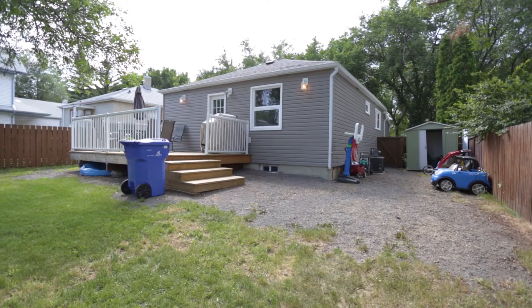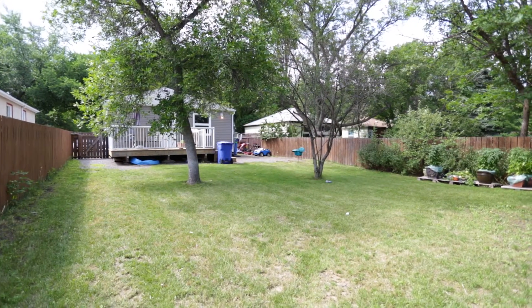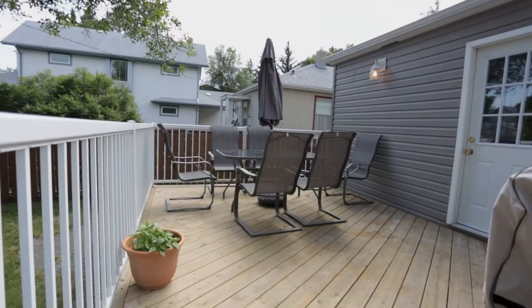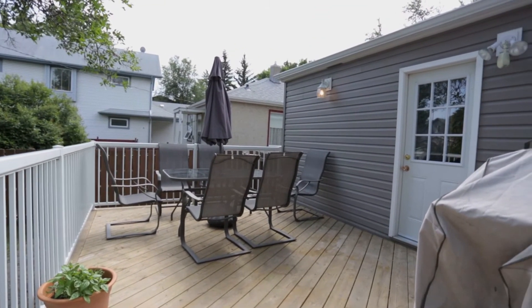The exterior of the home features new siding and shingles, giving it a fresh new look. The backyard features a large lot with a new back deck, perfect for entertaining on those warm summer evenings.